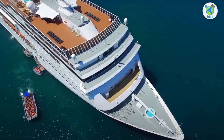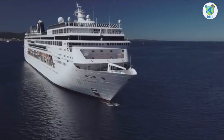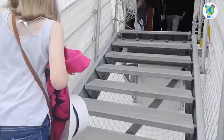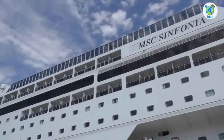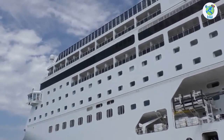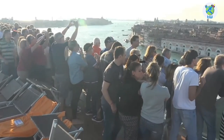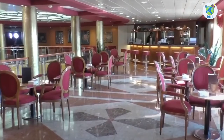MSC Sinfonia features an overview — here are the 10 things that you must know before boarding MSC Sinfonia. It's one of the Lyrica-class cruises that sailed for the first time in 2001 and was refurbished in 2015. You will be sailing with 2,546 other guests on board.